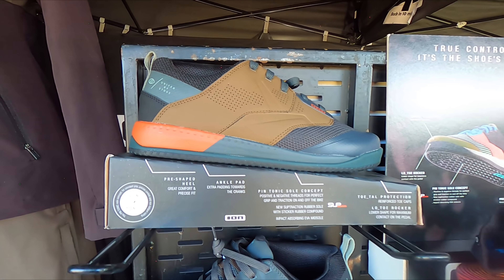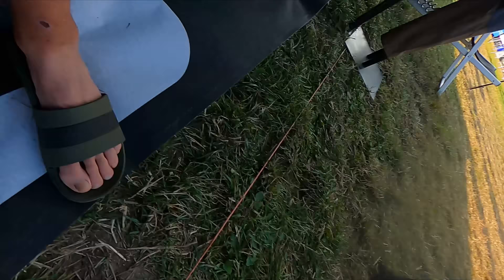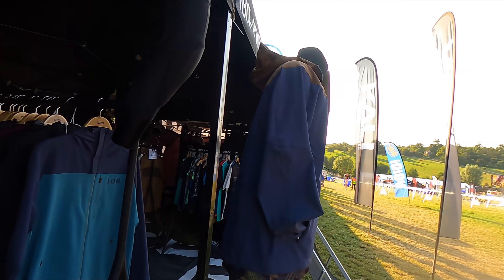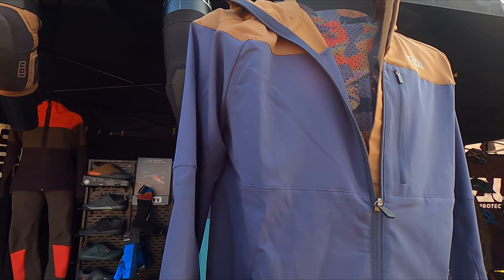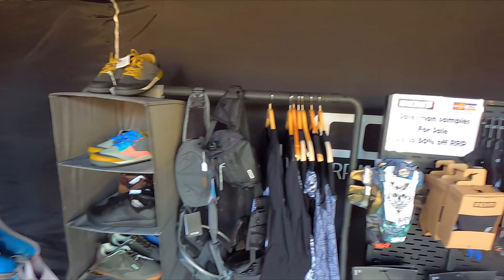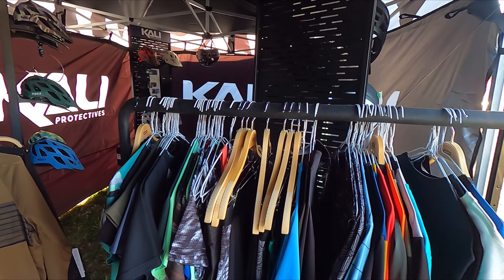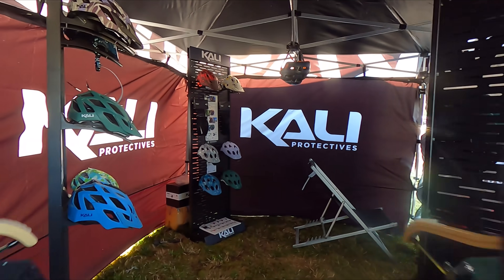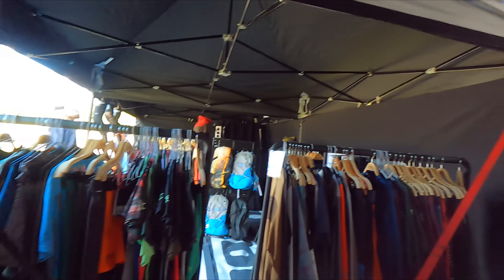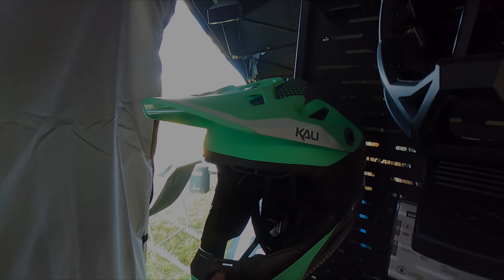Oh, and the socks that I should have had on when I did that. You haven't got any more of those, have you? More Ion shizzle in here. And then next door, another sponsor — we've got Kali. So you've seen that we use these helmets, but this is what we are getting soon — the full face downhill lids.